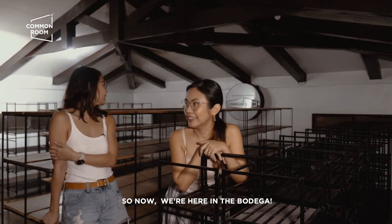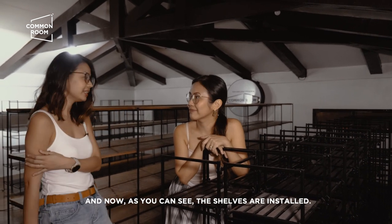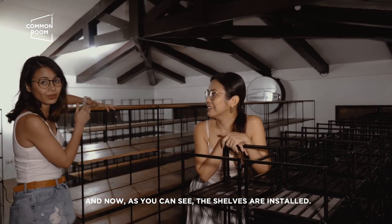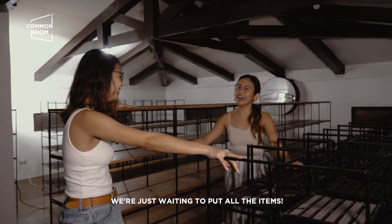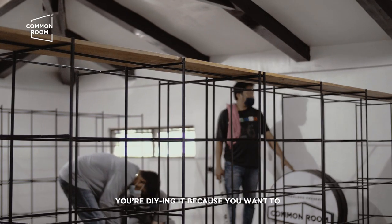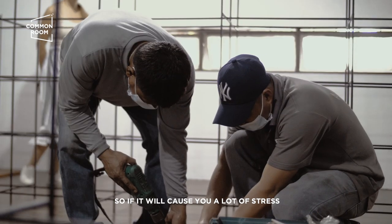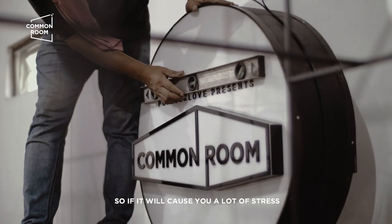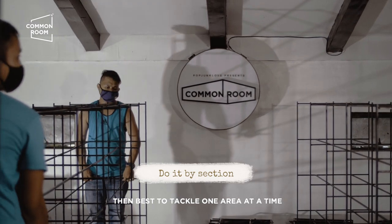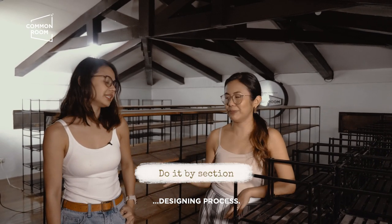Nandito tayo ngayon sa bodega — as you can see, the shelves are installed. Inaantay na lang ay yung items. If you're DIY-ing it also, you're doing it because you want to enjoy the process, right? So if it will cause you a lot of stress, best to tackle one area at a time so it doesn't take the joy out of the entire experience.